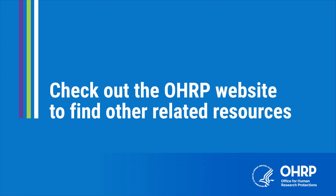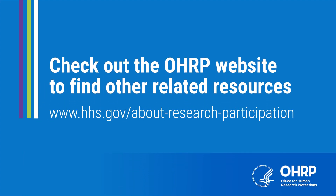We hope that this video helped you learn more about research. We encourage you to check out the OHRP website at www.hhs.gov/about-research-participation to find other related resources.